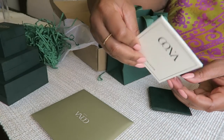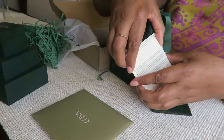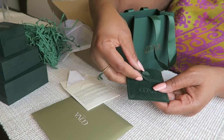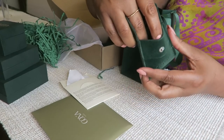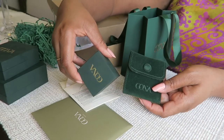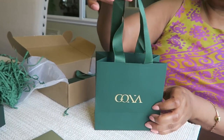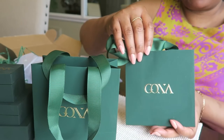Oh wow, I wasn't expecting this — it comes with a polishing cloth, nice! In each gift bag there are all these extra touches. You get all the little pouches and goodies to present your jewelry. The velvet pouch is adorable and a great way to store or travel with your jewelry. This would make a lovely birthday or Christmas present that any friend or relative would appreciate. Thank you, Gona!